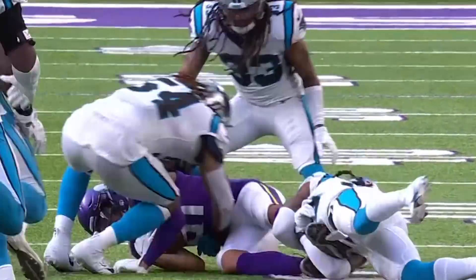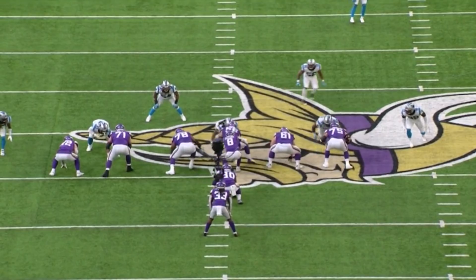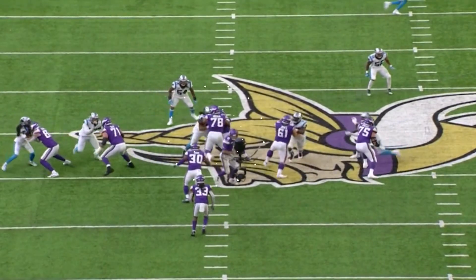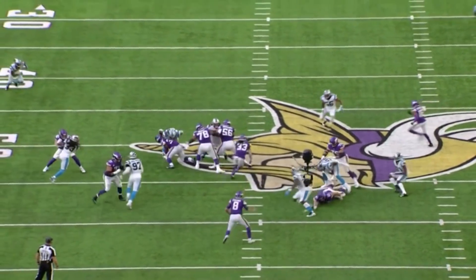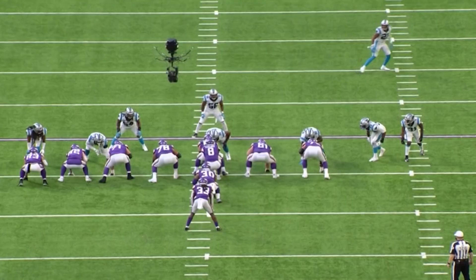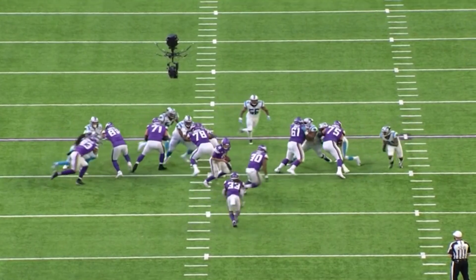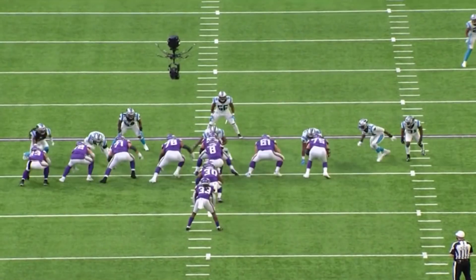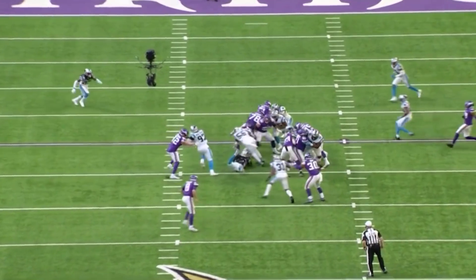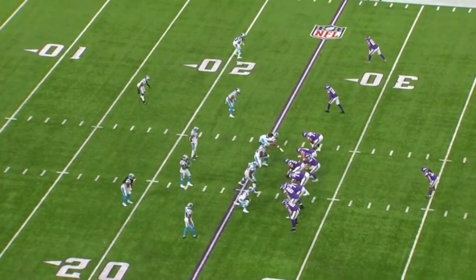They did a good job of shutting down Dalvin Cook, but this was his longest run of the day — 14 yards. Watch C.J. Ham doing a great job blocking Shaq Thompson up top, and the double team between Dozier and Bradbury. He blazes right by and picks up 14 yards. Then on fourth and one, the Vikings had no choice but to go for it. He runs right behind his fullback, who picks up the safety blitz — Burris right there. Dozier and Bradbury get great push in the middle. Cook wins the contact battle — three yards and a first down. They keep the drive alive.